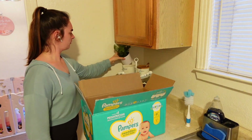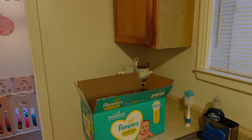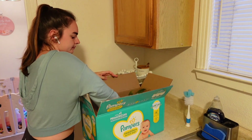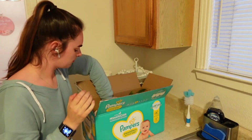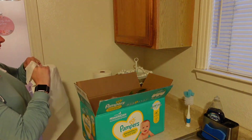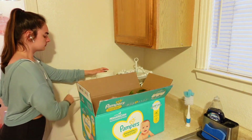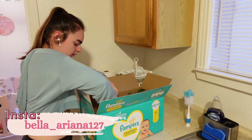Hey everyone, welcome to today's video. My name is Bella, for all of you who are new, and if you're not new, thank you so much for returning. I'm so excited to share today's video because we're packing up to move. We leave in five days. I put together this video of me packing up some stuff in the kitchen and also doing some stuff in the nursery, with a couple other areas around the house scattered in.